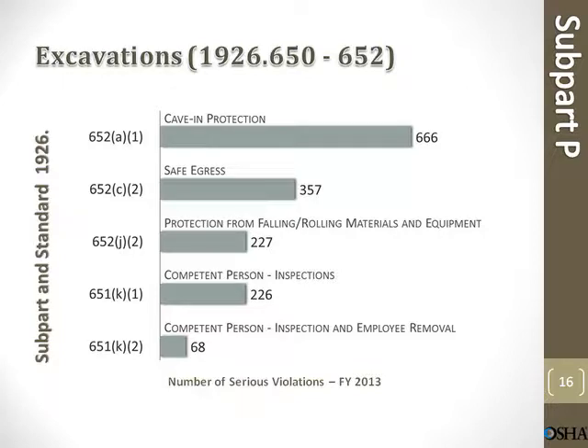Excavations. Cave-in protection: 666 violations. Safe egress: 357 violations. Protection from falling or rolling materials and equipment: 227 violations. Competent person inspections: 226. Competent person inspection and employee removal: 68 violations.